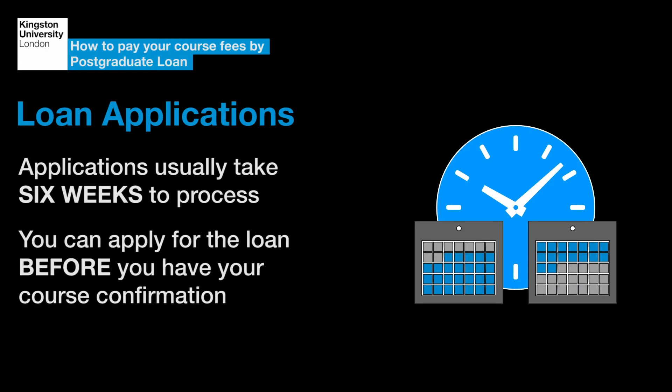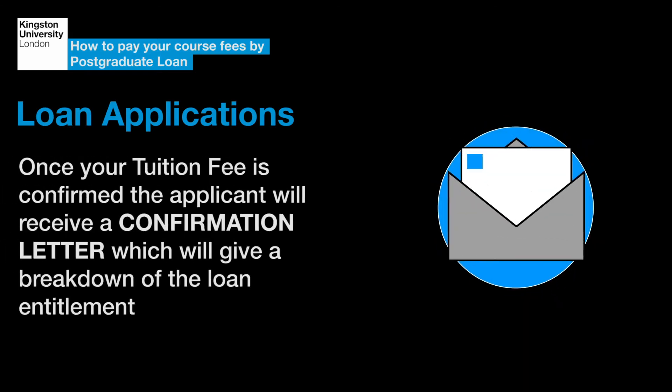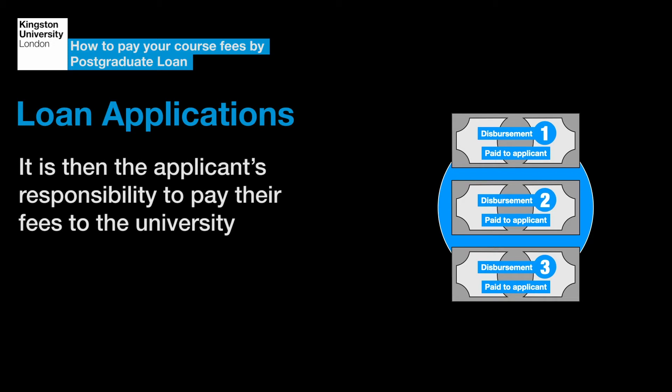You can apply for the loan before you have your course confirmation. Once your loan is confirmed, the applicant will receive a confirmation letter which will give a breakdown of the loan entitlement. The loan will be paid directly to the applicant in three termly disbursements. It's then the applicant's responsibility to pay their fees to the University.